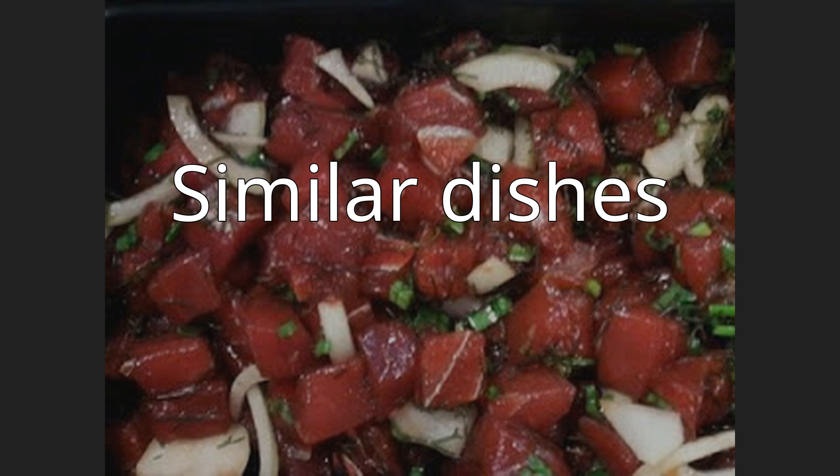Similar dishes. Poke is similar to other Polynesian fish salads such as 'ika mata in the Cook Islands, kokoda in Fiji, oka in Samoa, and 'ota 'ika in Tonga. A very similar dish is the kinilaw of the Philippines, known as the Philippine ceviche. Kinilaw is usually raw diced fish marinated in citrus juice, sour fruits, or vinegar with extracts from mangrove bark or fruits, and sometimes coconut milk.